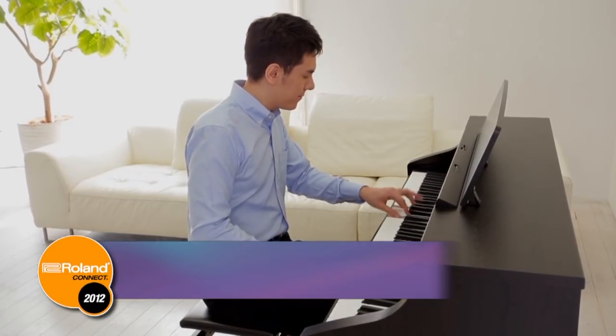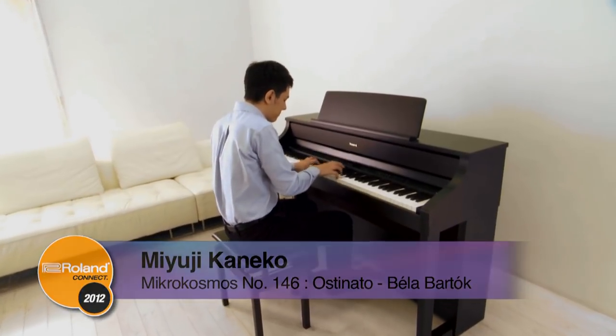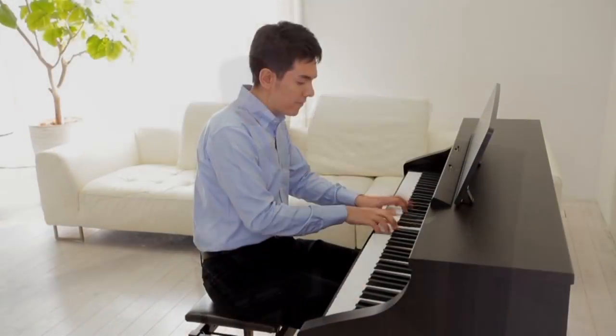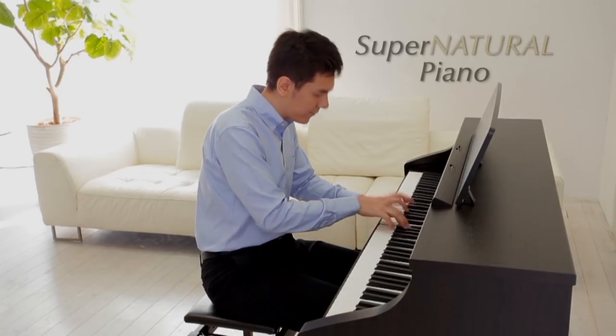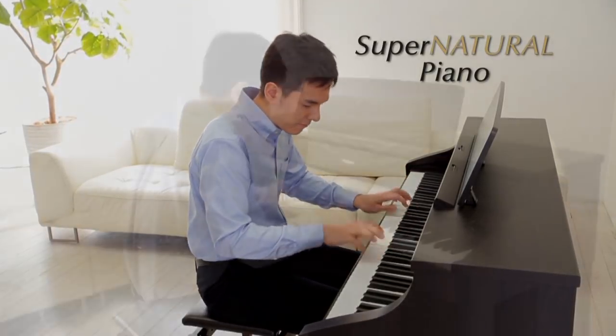The HP500 series brings together Roland's latest piano technologies in beautiful new cabinet designs. At the heart of the HP500 series is Roland's renowned SuperNATURAL piano technology, which delivers seamless velocity response,